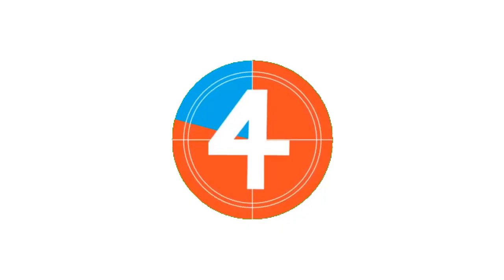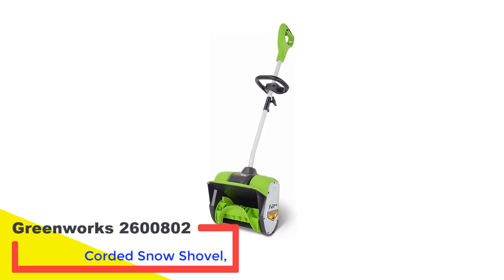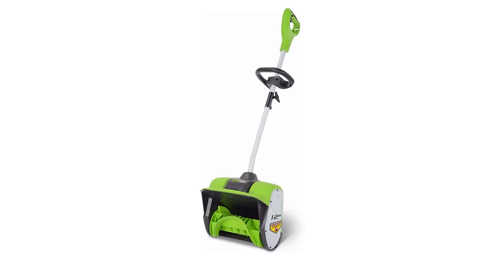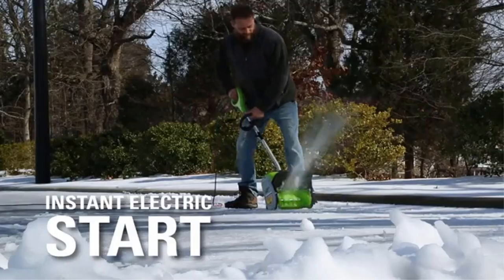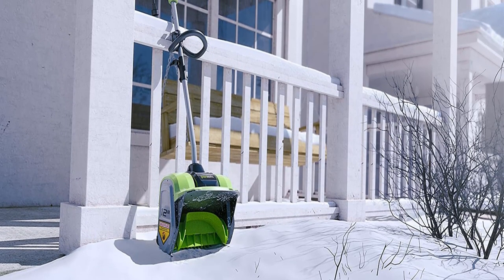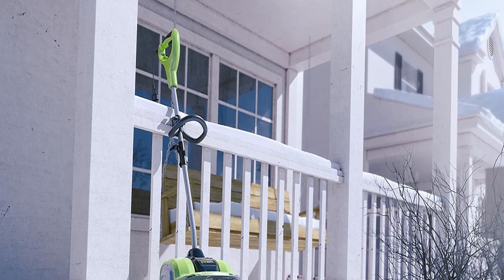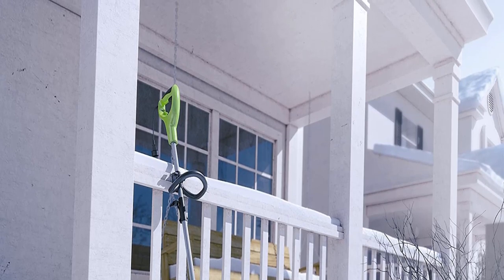Number 4: Greenworks 2600802 Corded Snow Shovel. This corded electric snow shovel from Greenworks is priced reasonably and has some great features, though it's a bit underwhelming in the power department. The motor on this machine is just 8 amps, making it far weaker than our top choice at 12 amps. As a result, this snow shovel can only throw snow to a maximum distance of 20 feet, and its maximum clearing rate is 300 pounds per minute — not awful, but a far cry from the 430 pounds per minute our top pick is capable of.